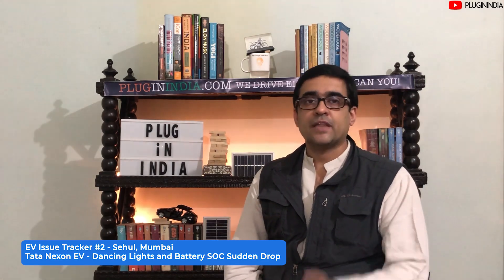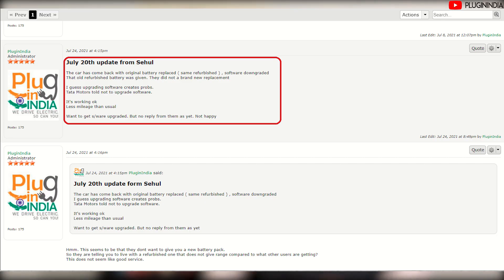On July 20th, Sehul reported that he was given a new battery — but it's a refurbished battery. His software has been downgraded and he's been asked not to upgrade it, otherwise the same fault would occur again. Sehul is not happy with this. There was a range improvement from a previous software update that he will now no longer be able to benefit from.